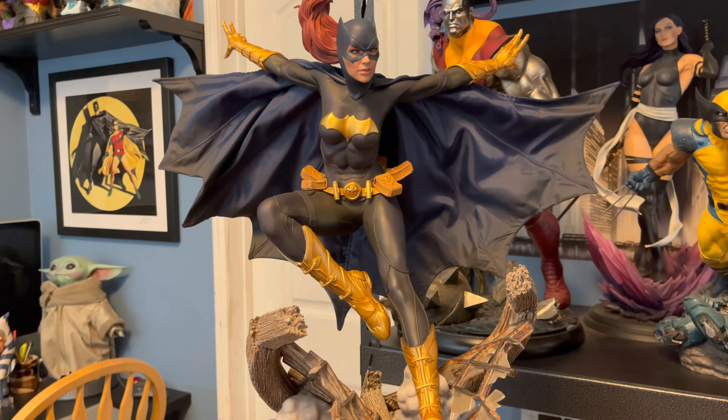Of course she's got a grapple gun strapped to her thigh — that looks cool. It's a nice profile.